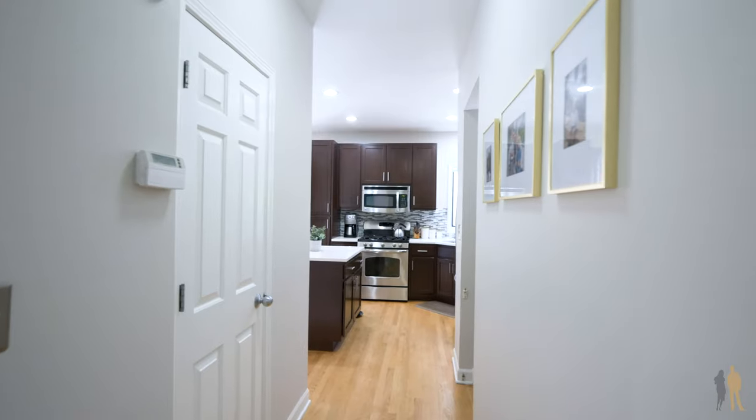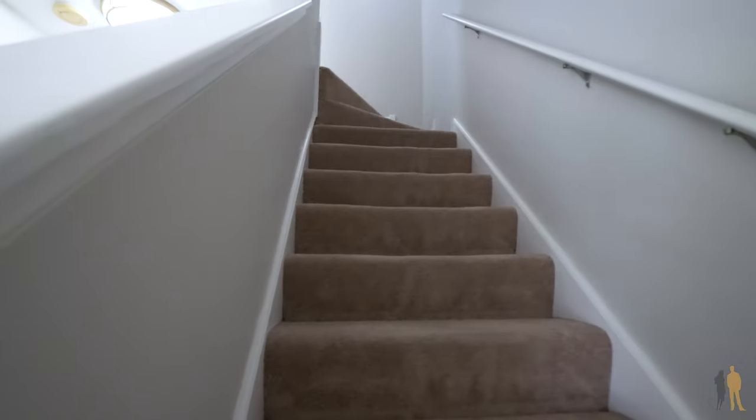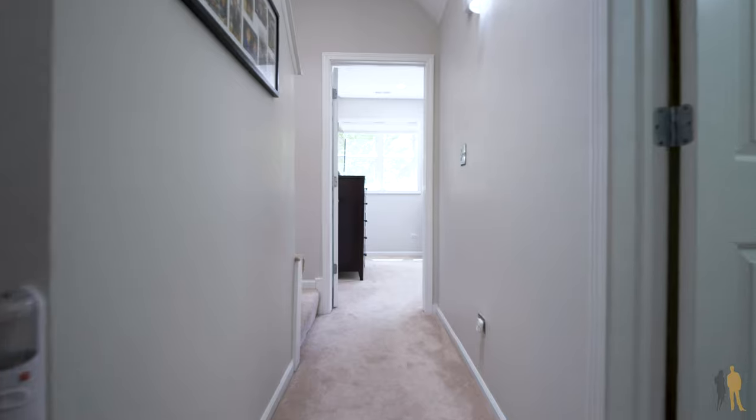Upstairs we've got two bedrooms with two full baths, and then we'll make our way up to the third floor. Now we're on the third level of the townhome and we're entering the master bedroom.